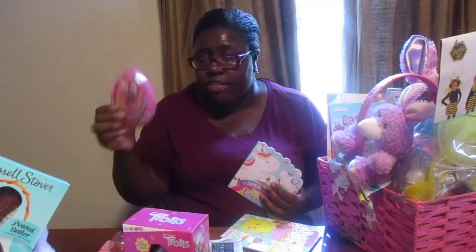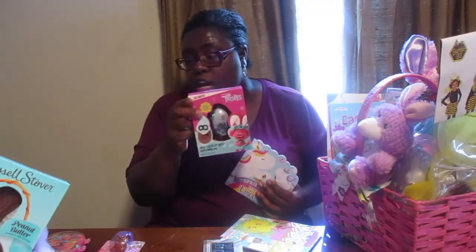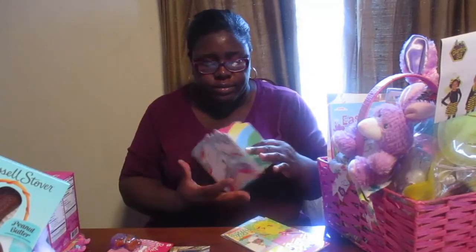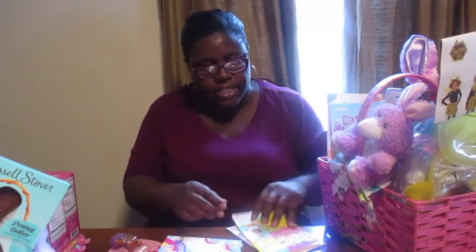And over here there are stickers, a coloring book, some crayons — new crayons. Got her some little books. This one I got from Dollar Tree for a dollar, this one from Walmart for two dollars. Also went to Dollar Tree and got this here for a dollar. Got all these little books from Walmart — cute, aren't they? Little books. And this is a sticker book here.